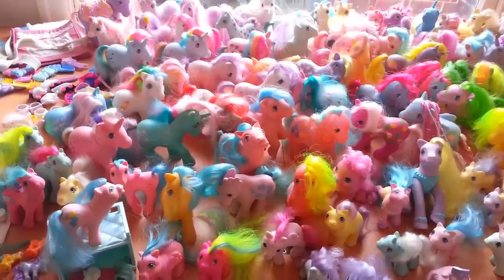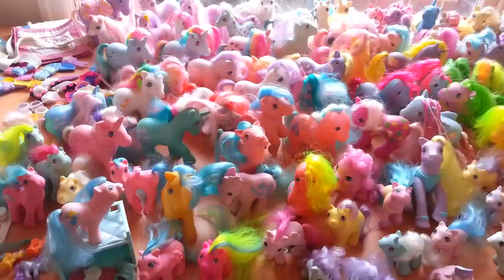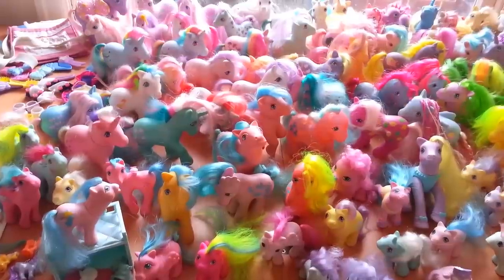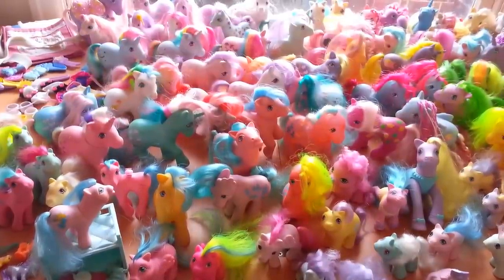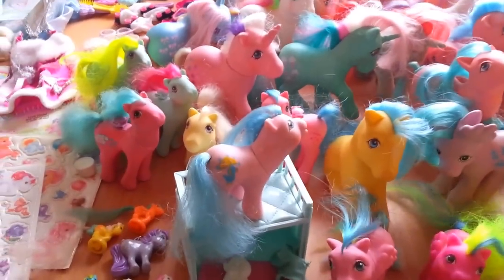Here is my lot of vintage My Little Ponies for sale on eBay. As there are so many ponies and only so many pictures I can take, I thought a video would be a great way to walk you through the collection. Many of these ponies were mine that I played with when I was little, and others I acquired over the years since then.